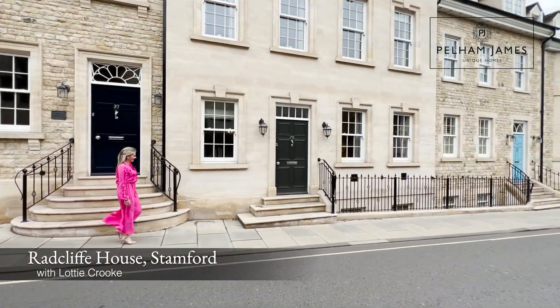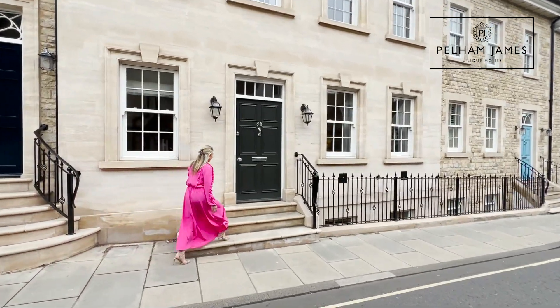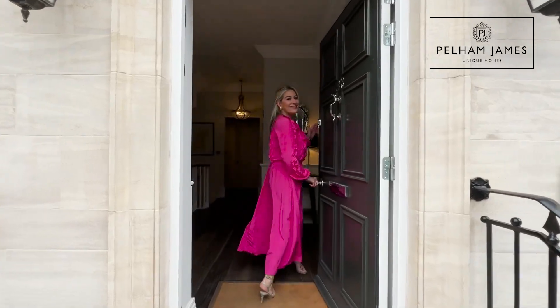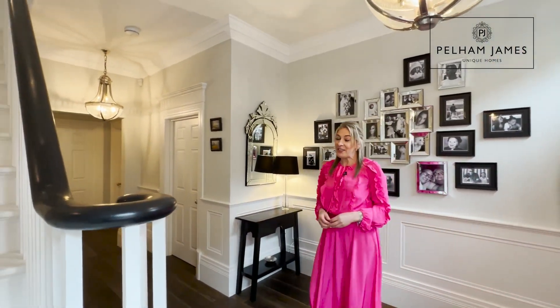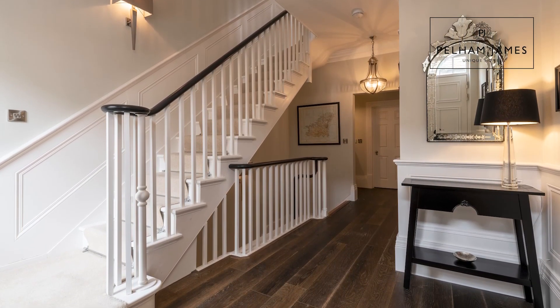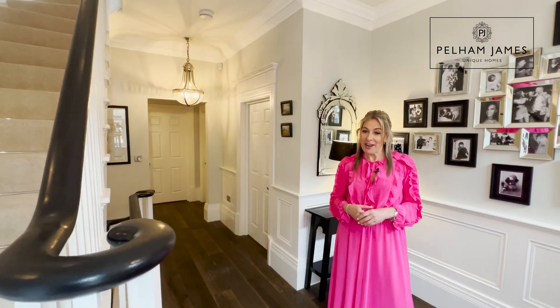Welcome to Radcliffe House on St Paul Street in central Stamford. Let me show you around this beautiful five-bedroom home. Built in 2017 using local Stamford stone, this beautiful Georgian home is very typical of the architecture this stunning market town is renowned for.